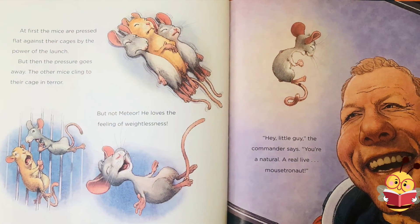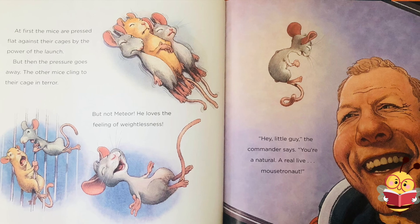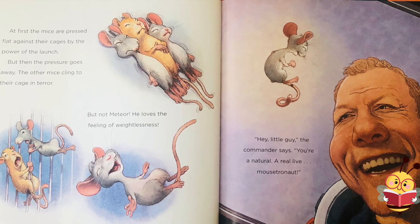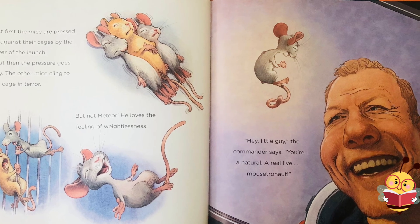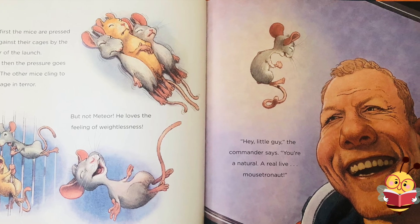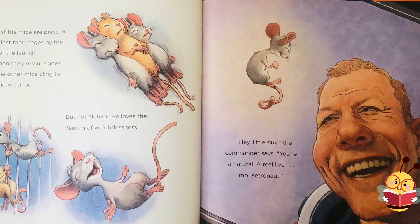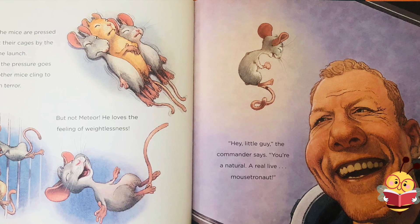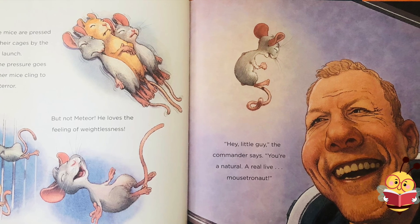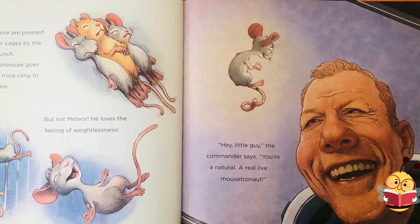First, the mice are pressed flat against their cages by the power of the launch. But then the pressure goes away. The other mice cling to their cage in terror, but not Meteor. He loves the feeling of weightlessness. "Hey, little guy," the commander says. "You're a natural, a real live mousetronaut."